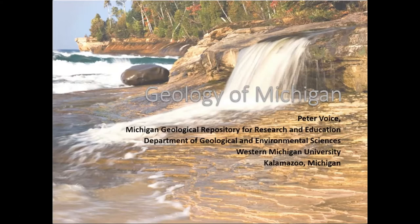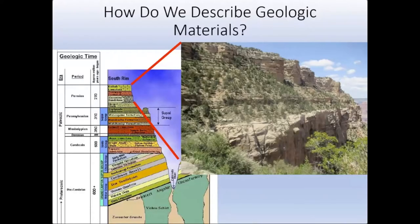Here in the lower peninsula we really don't have much in the way of outcrops to look at. This is a picture of part of the southern rim of the Grand Canyon showing layers of rock outcropping at the surface. Geologists can walk along these layers, collect samples, make descriptions, and define different rock units, as shown in the lower left image with the different named rock units that are part of the Grand Canyon stratigraphy.